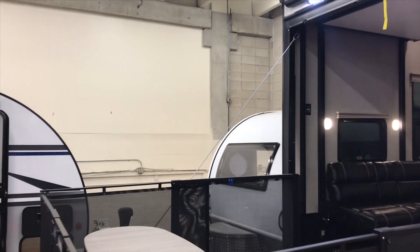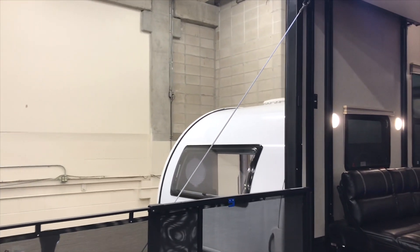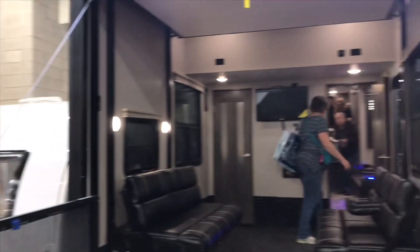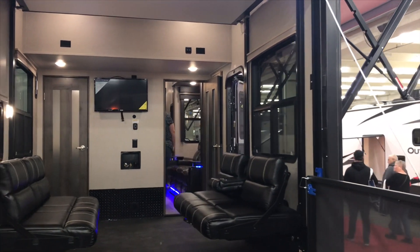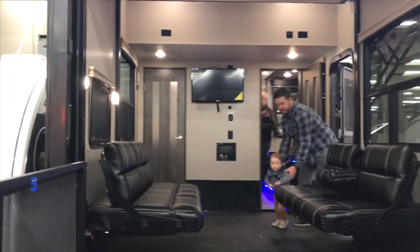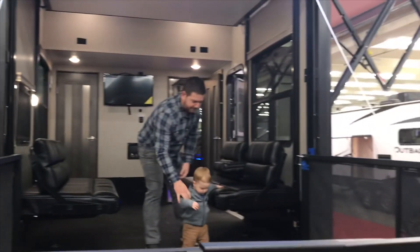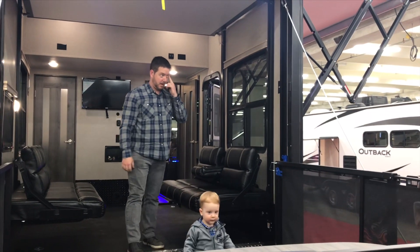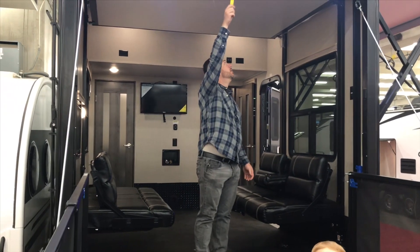Out of all the travel trailers we saw at the RV show, this particular one was the most like ours. It's a toy hauler. A really cool feature it has is that after you have your toys out, you can make the ramp into a patio so you can enjoy the outdoors. And when you're ready to be done with the patio, you just lift it back up again.